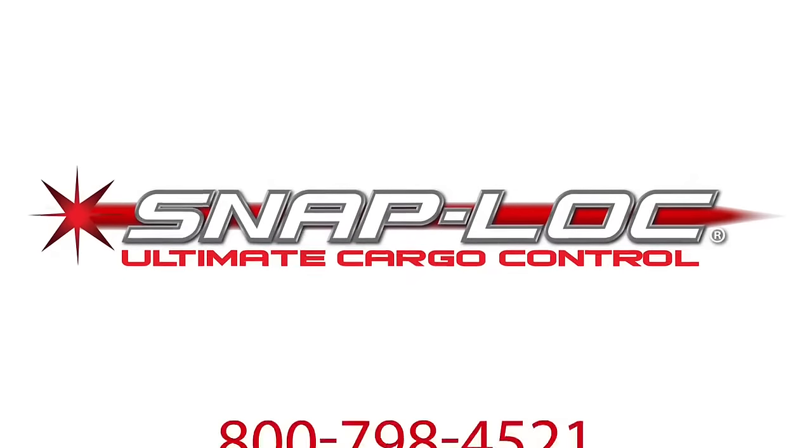Step up to the greatest and most versatile cargo control system in the world. Step up to SnapLock, because SnapLock is ultimate cargo control.